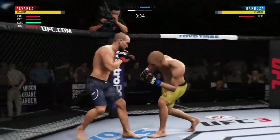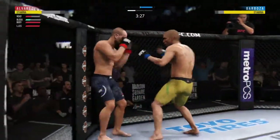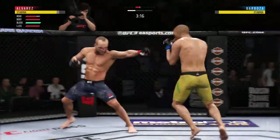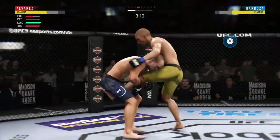Barboza gets caught with that punch. He's in big, big trouble here. Look at this! Who saw that coming? Huge shot there, lands flush.